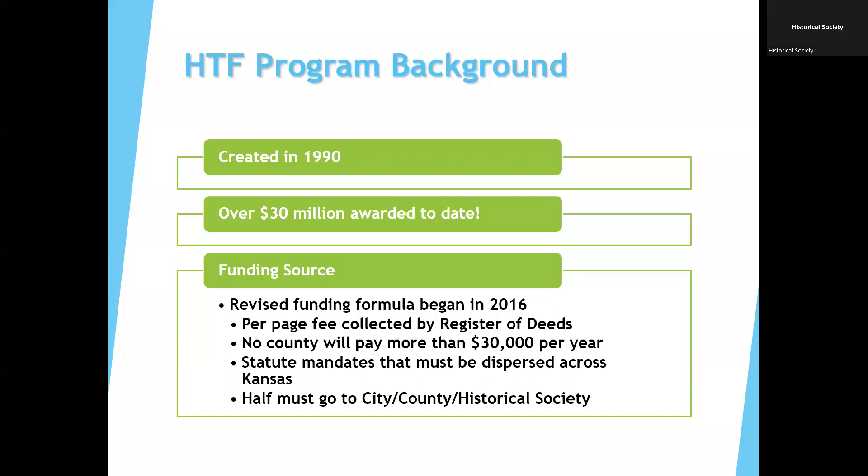The program was created in 1990 and we have awarded over 30 million in grant funds to date. In 2016, the funding formula was changed to a per page fee collected by the Register of Deeds in every county, so all counties contribute. No county contributes more than $30,000 in a calendar year. Part of the statute mandates that funds be dispersed across Kansas, and half of those funds need to go to city, county, or local historical societies. Through the program, the Kansas Historical Society has the opportunity to help communities realize their preservation goals and increase interest in their historic resources.